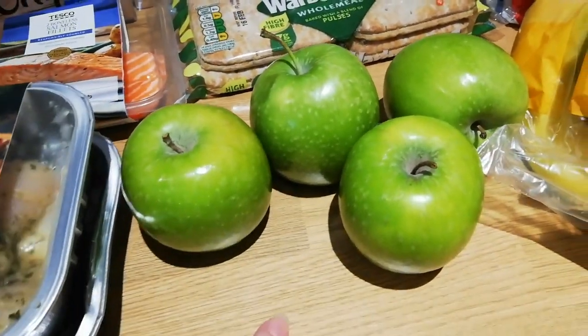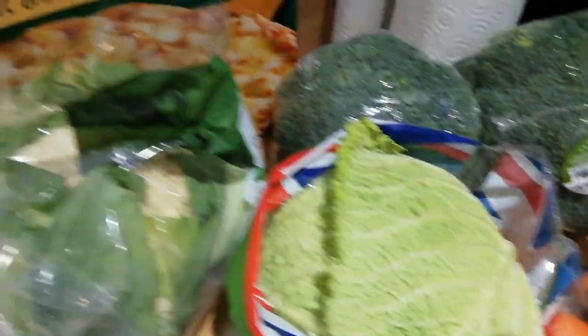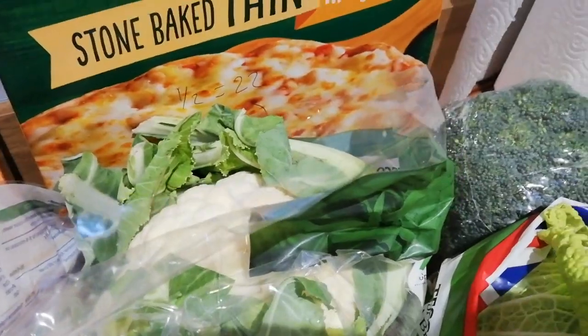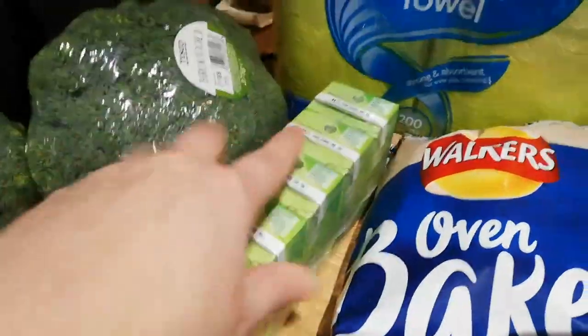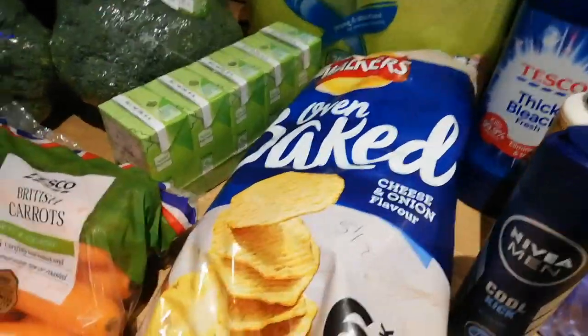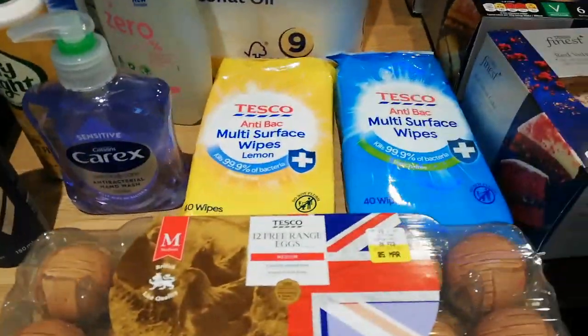Some apples for the children, some bananas for Steve and Kayleigh, carrots - these are all speed foods. Carrots, savoy cabbage, cauliflower, three broccolis and they look really good quality. Some kitchen towels - these aren't scanning up but they're for Alex's fridge in his bedroom. Some oven baked crisps - they're five and a half sins each. Some eggs which are protein.